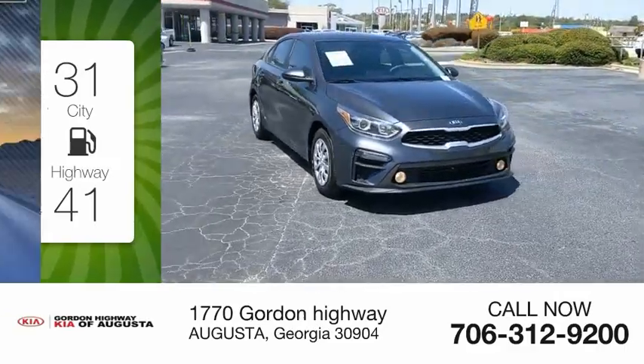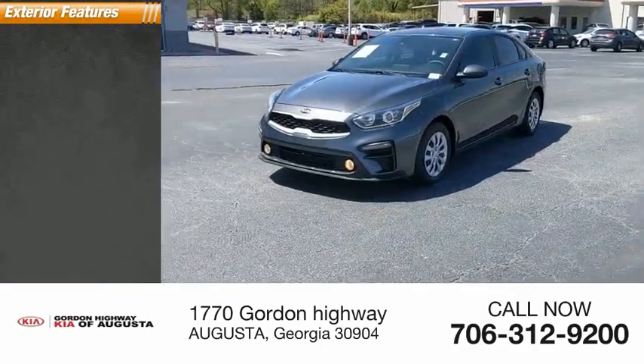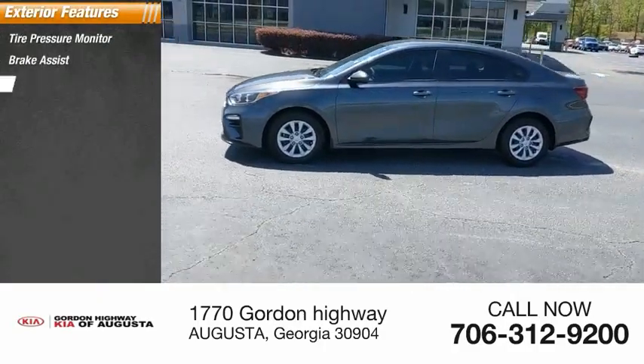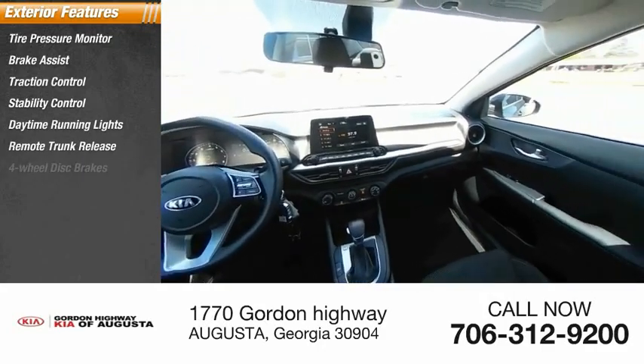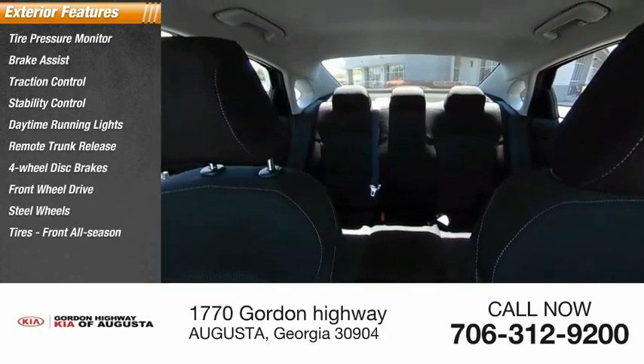This vehicle has less than 10,000 miles. Here are some of this vehicle's great options: tire pressure monitor, brake assist, traction control, stability control, daytime running lights, remote trunk release, four-wheel disc brakes, front-wheel drive steel wheels, and all-season tires.